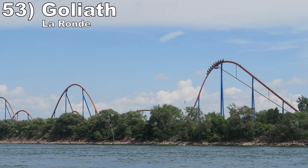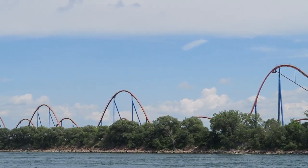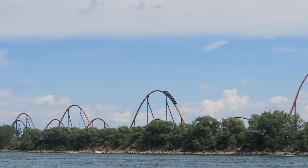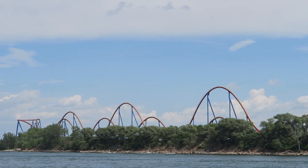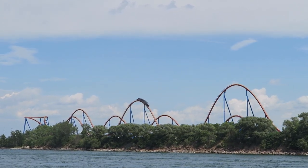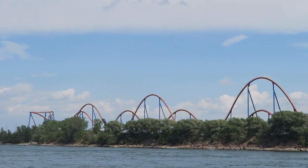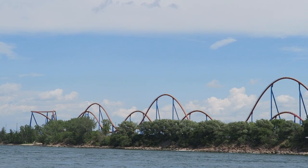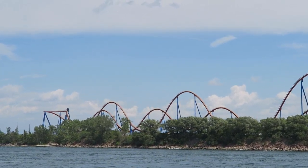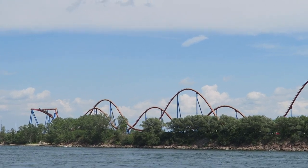Number 53 is Goliath at La Ronde. This mini hyper doesn't quite break the 200-foot barrier, but it doesn't need to — it may have the most floater airtime of any B&M. This ride is just one camelback after another. Some may call the layout unoriginal, but I'll take the never-ending series of airtime hills. It's all floater airtime, but each moment is very sustained. This one also has no mid-course so the pacing is strong start to finish, and the views of Montreal are stunning.